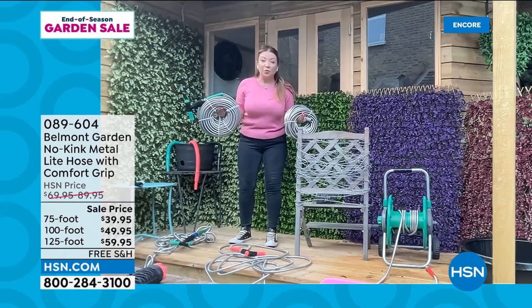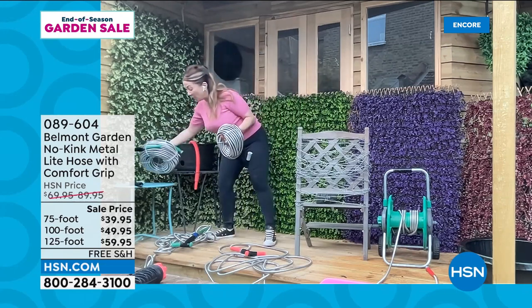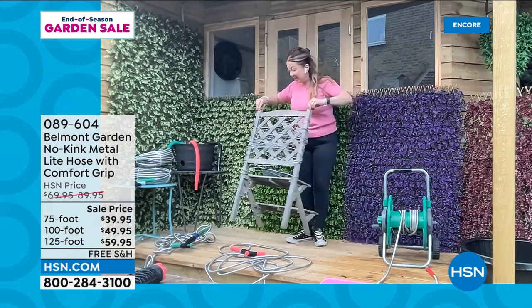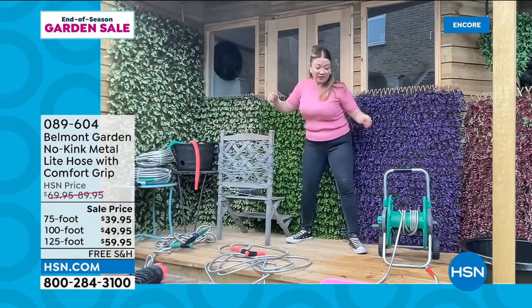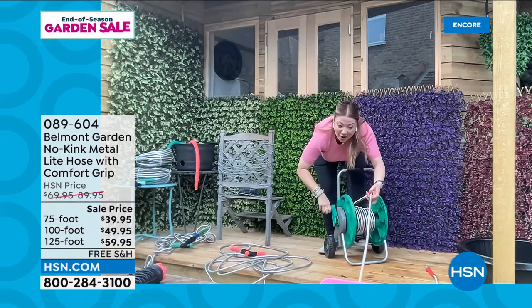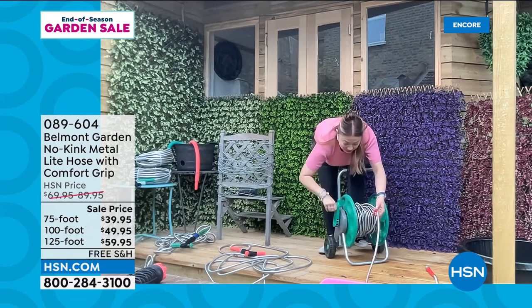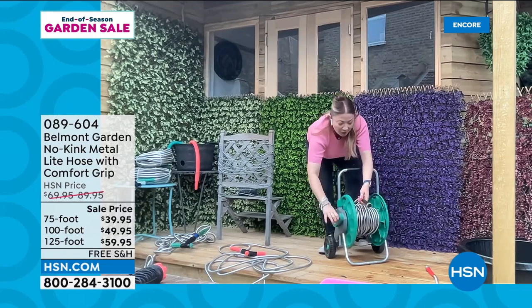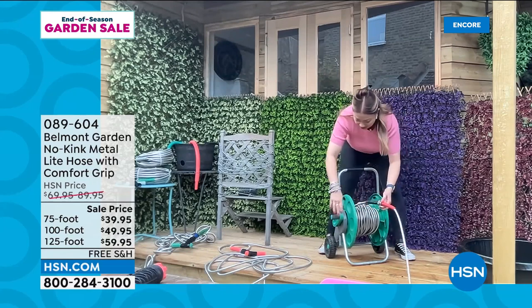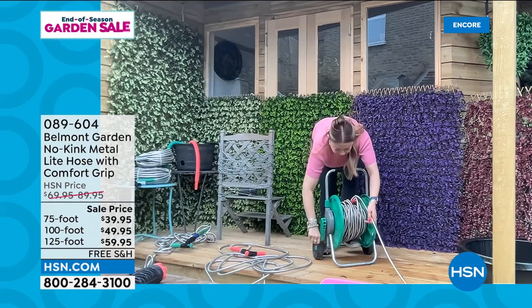This is 125 feet, this is 100 feet. The 75-foot weighs 6.4 pounds — they are so lightweight. You can connect more than one together — they're standard fittings. You can also use it to feed into a pressure washer. What hose can you do this with so easily — at the end of the day you can wind it up, then perhaps you've got another one, and they literally just twist together onto one hose in seconds.